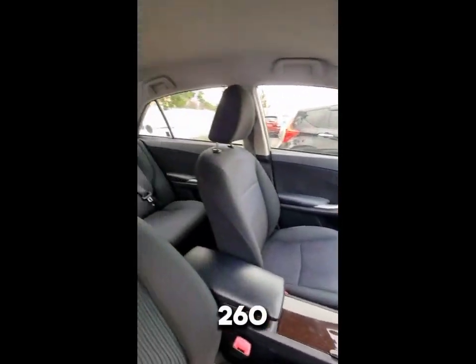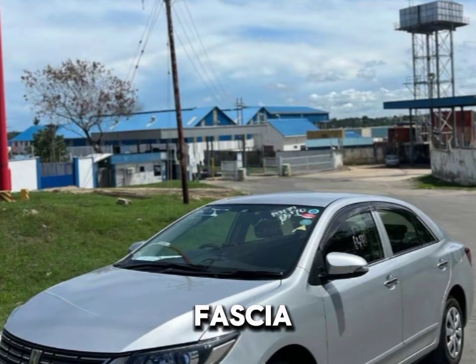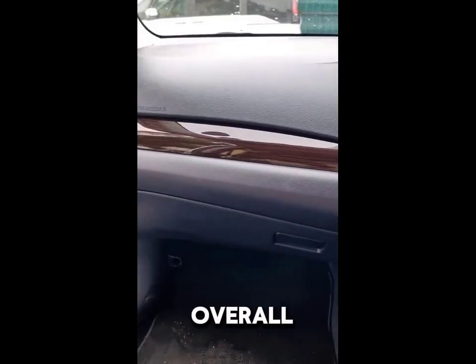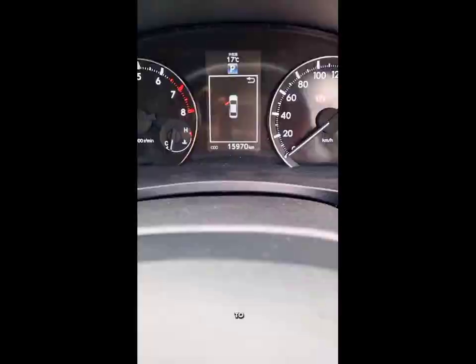The Premio 260 features a sleek, modern design with a streamlined silhouette. Its front fascia is characterized by sharp headlights and a prominent grille, giving it an elegant yet assertive look. The overall build quality feels robust, typical of Toyota's commitment to durability.